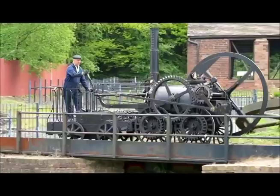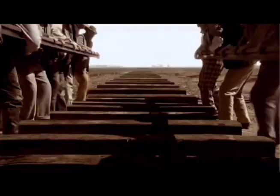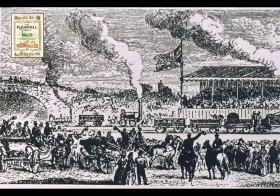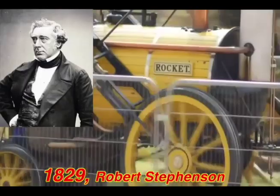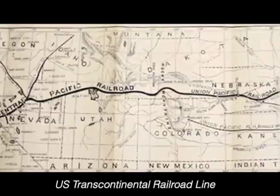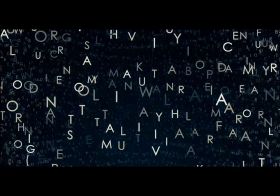2. Trains. This inventor put a steam engine on iron wheels — sadly it failed because the rails broke. Next, people made stronger rails. There was a race to find the best train engine — this inventor won with his train called Rocket. Soon, networks of train tracks spread across the UK and Europe. Later, trains ran across huge countries and connected the biggest continents. Next, what was wanted were ways to send more messages.